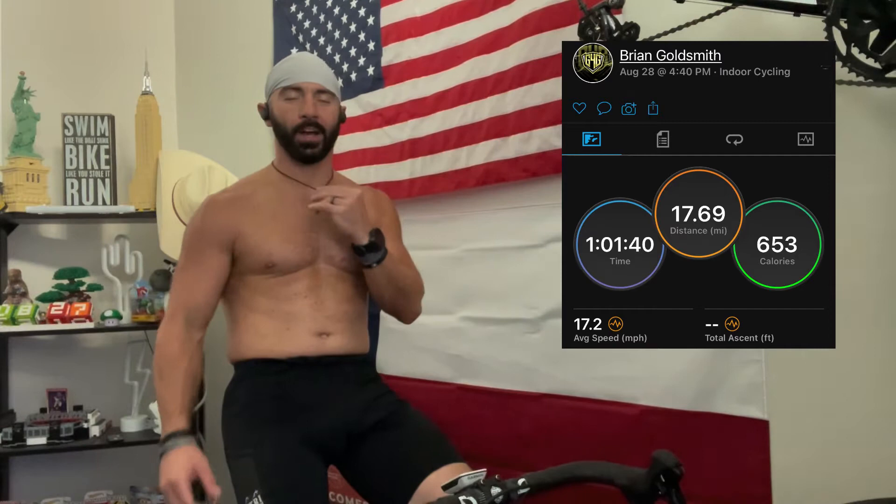Hey, what's up! Just got done — I did an hour on the bike today. It's Sunday, so you know what that means: biking and bowling. I played bowling on the Switch, and I'm back in the Zwift world. I did a 21-mile route — I forgot the name of the course — at a zone two pace.